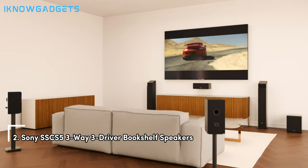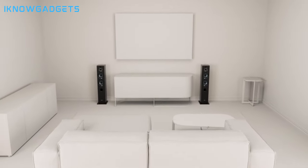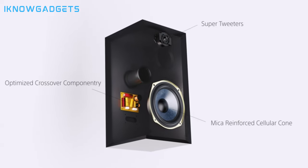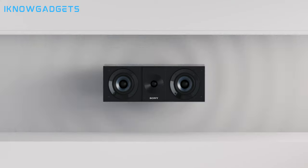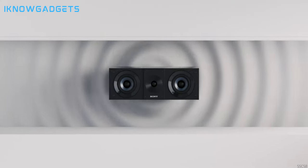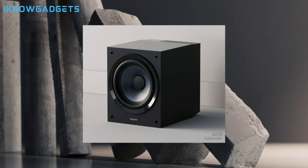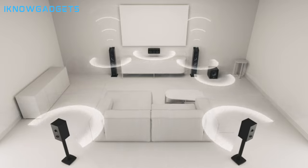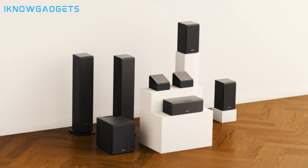Securing the second spot on our list are the Sony SSCS5 three-way three-driver bookshelf speakers. With their high-res audio and robust construction, these speakers deliver exceptional sound quality for your home theater or music setup. Amplify your audio experience with full frequency sound reproduction. Enjoy crisp highs, detailed mid-range, and stable bass performance. Pair with other CS speakers for a robust 5.1.2 Dolby Atmos experience. Built with high-quality materials for durability and reliability. Get a complete stereo setup with two speakers included. Check the links in the description for detailed insights and reviews.